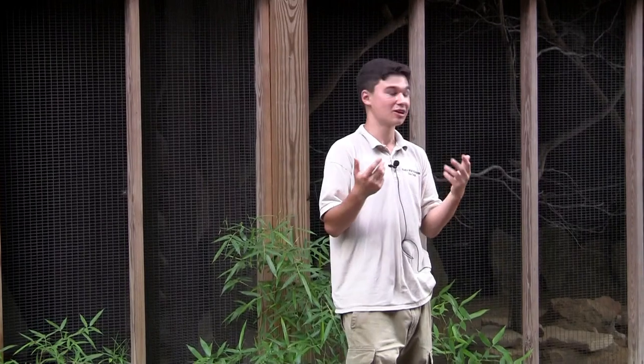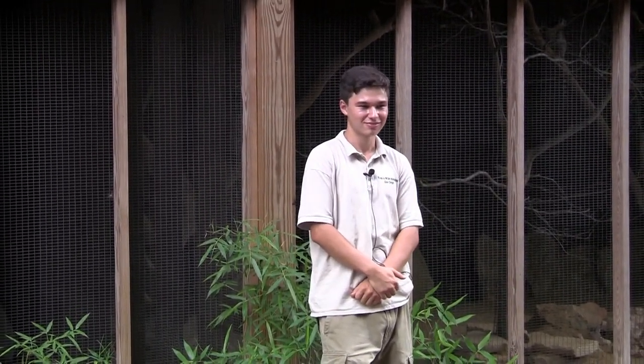Thank you very much for coming, guys. You can come up and take some pictures. Thank you very much.